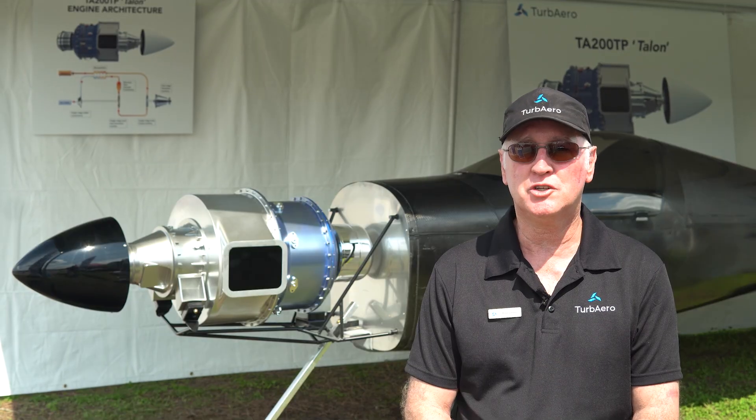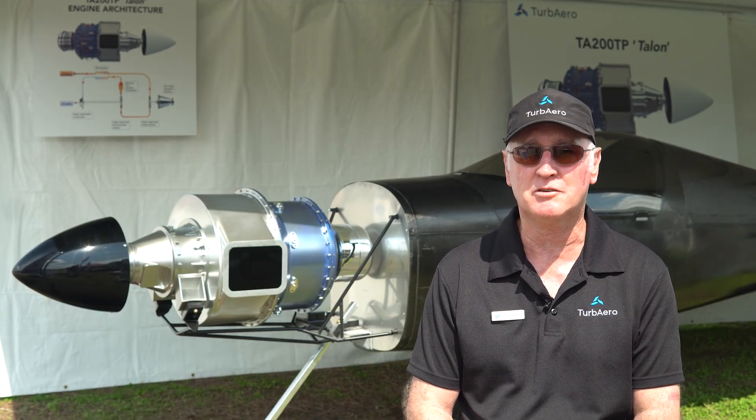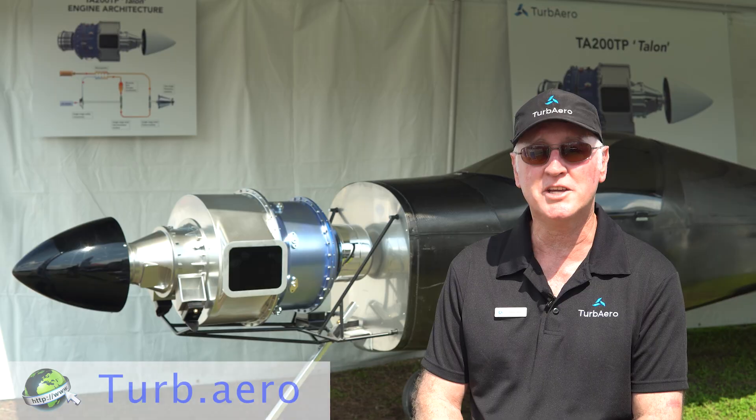We're aiming to deliver a fuel-efficient, cost-effective 200 horsepower turboprop engine to the experimental aircraft fraternity. For those of you interested in purchasing our engine, we've implemented a no-cost, no-obligation registration of interest program where you can get yourself on a priority list for once we open up the order book. If you want to register your interest, please visit our website for more information.